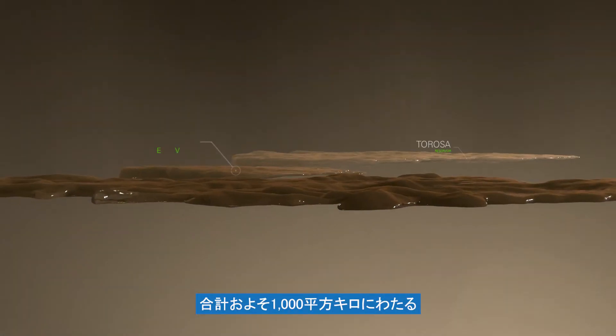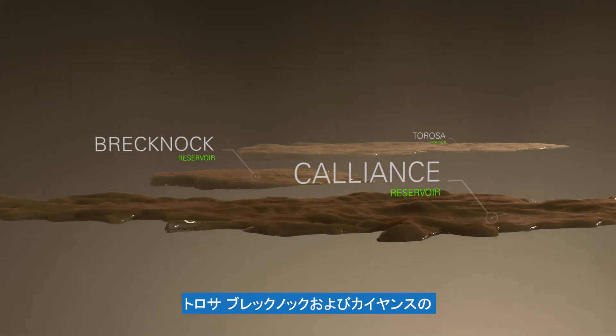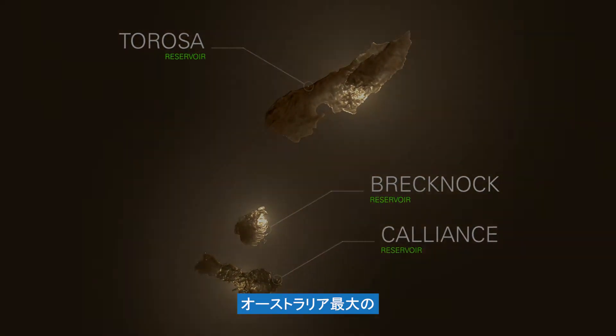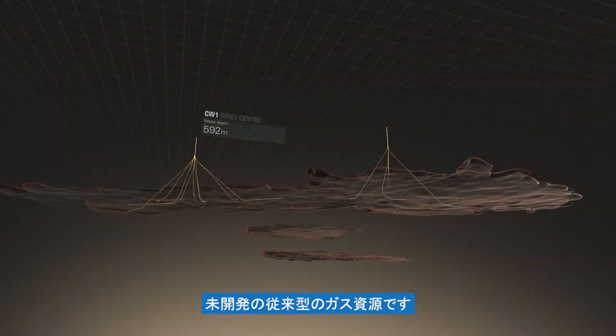Covering a combined area of approximately 1,000 square kilometres, the three fields — Tarosa, Brecknock and Calliants — represent Australia's largest untapped conventional gas resource.